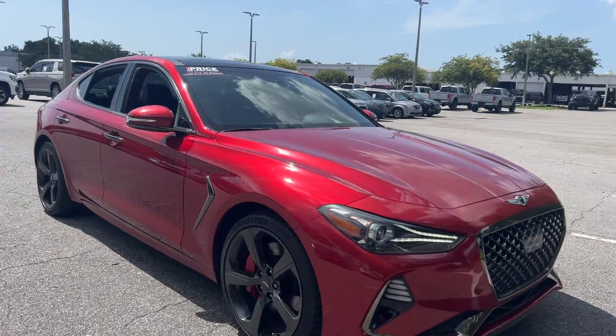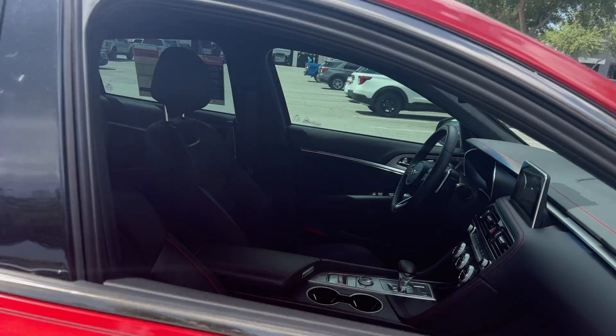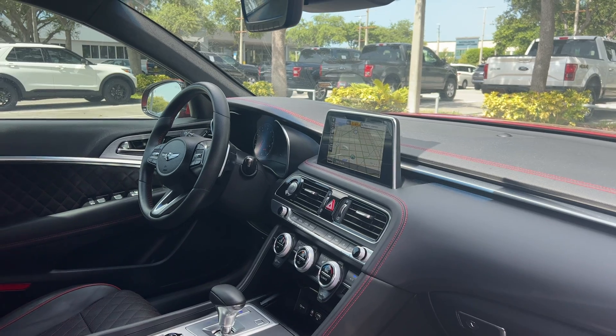This is a 2019 Genesis G70 sedan, red over black, with a leather interior, power driver seat, memory seating on the driver's side, power windows, locks, and mirrors.